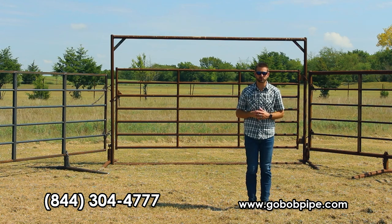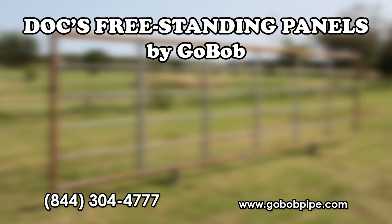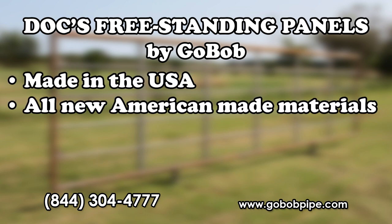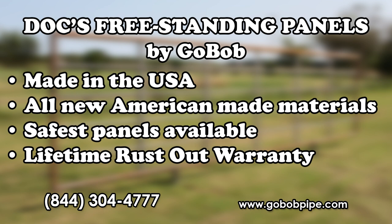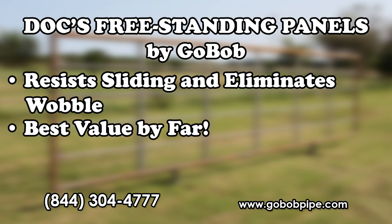So let's review why you should choose the Docks freestanding panels by GoBob. They are 100% made in the USA from all new American-made materials. They are the safest panels available. These panels come with a lifetime rust out warranty. With the removable legs, you resist sliding and eliminate wobble. And these panels are by far the best value you're going to find on the market.